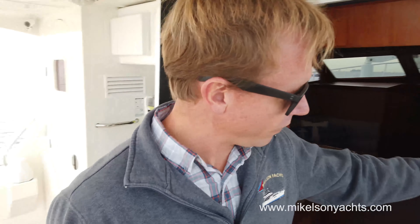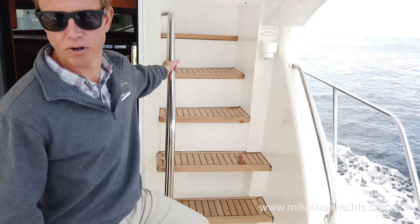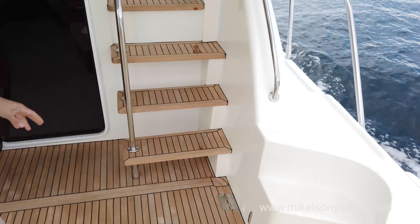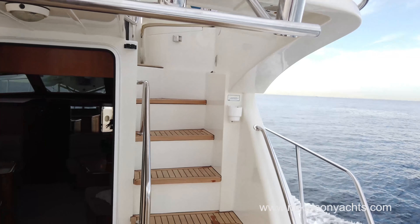Working our way up to the flybridge, we've got our really nice, safe and easy staircase as opposed to a ladder. This is another exclusive Michelson feature that just makes going from the cockpit up to the flybridge and back down really nice.